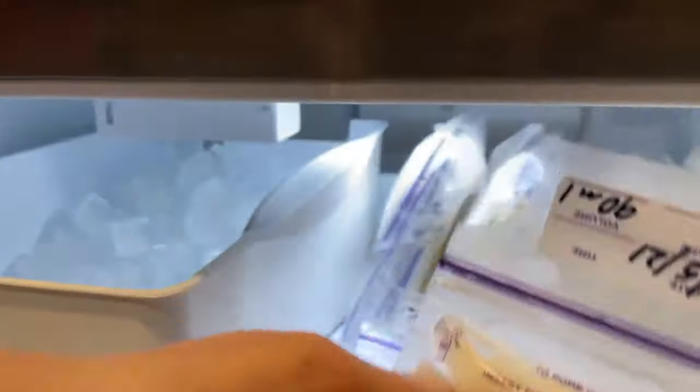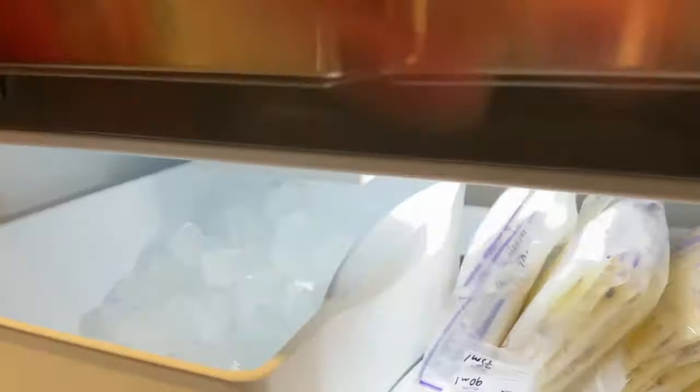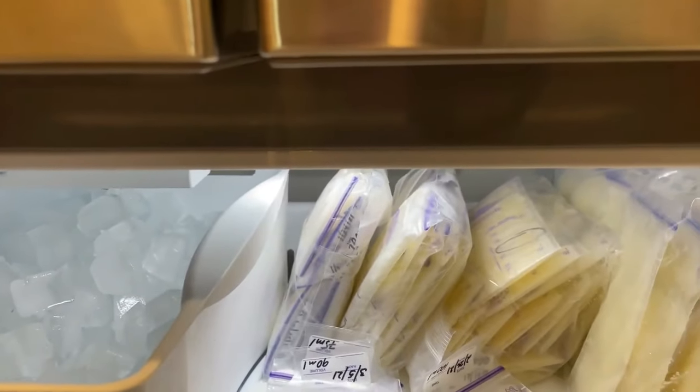As you can see, it's pretty easy: you put the date and time, zip it up, note how many milliliters are in there, and put it in the freezer. You can store breast milk in the freezer for up to six months.